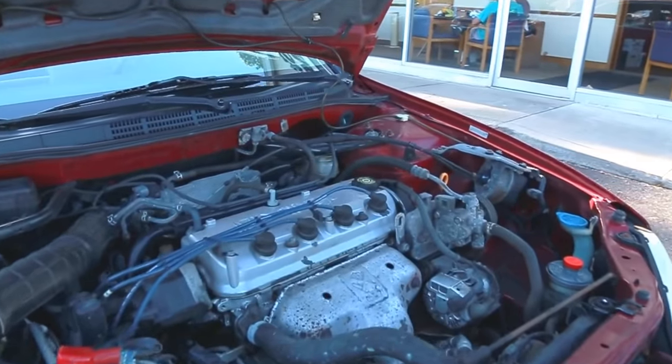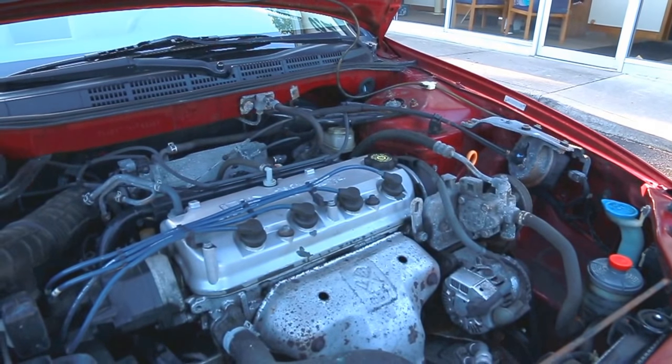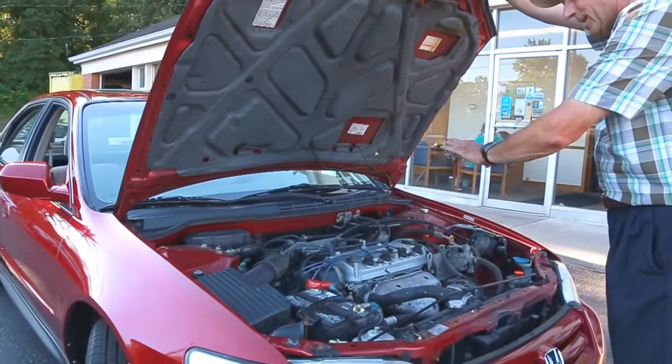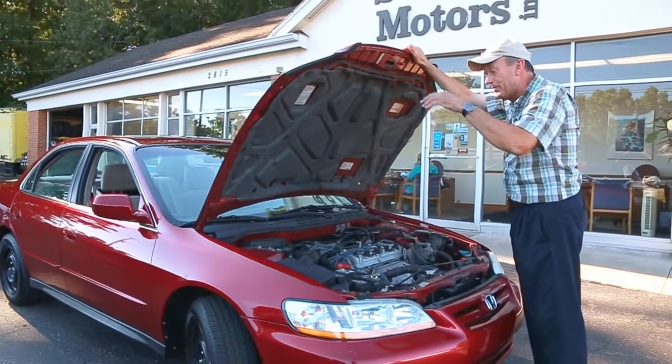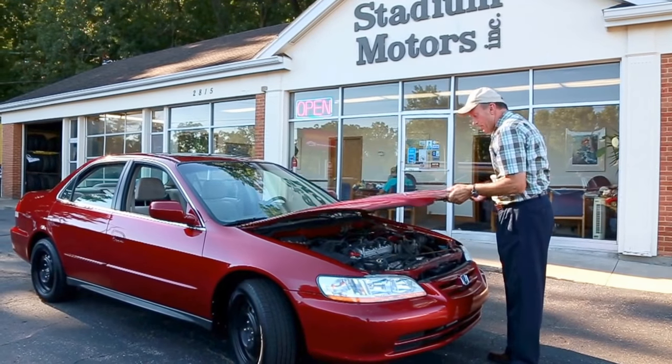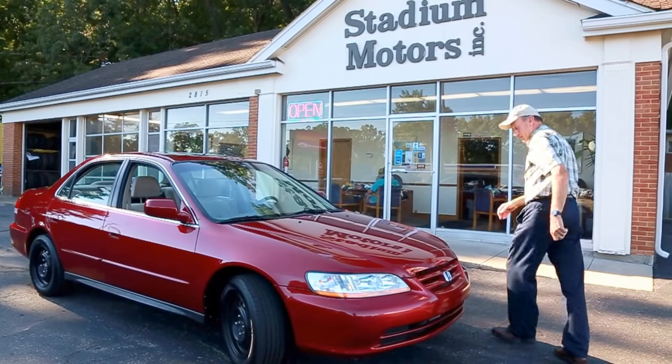Under the hood is that VTEC engine. Got plenty of power — this thing goes. They get really good fuel mileage. You can see this hasn't had a lot of cleaning, but you're looking at a vehicle just the way it came in. No oil leaks, runs well. In fact, let's take it out for a spin.